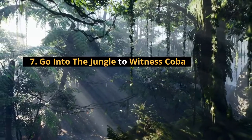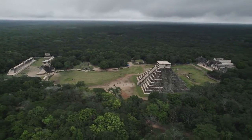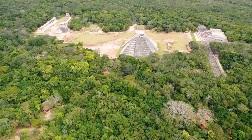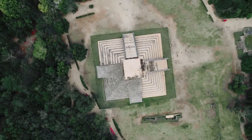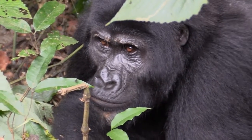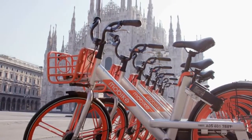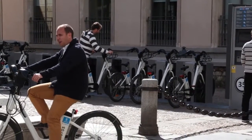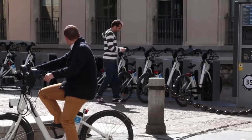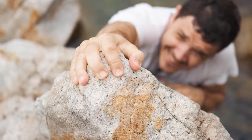Number seven: go into the jungle to witness Coba. The Tulum ruins are great for their setting, but if you're looking for a more substantial Mayan pyramid you still don't have to go far. Though slightly less popular than the famous ruins at Chichen Itza, the Coba ruins make for a much more enjoyable day trip from Tulum. For one thing, you have to bike through thick jungle to reach them — 45 pesos for a bike rental. For another, you can still climb to the top of the main pyramid, which is forbidden at Chichen Itza. You'll climb 120 steep stone steps, but it's worth the effort for the views from the summit.